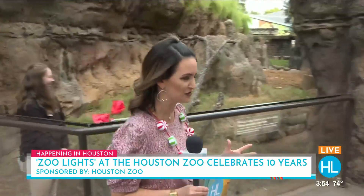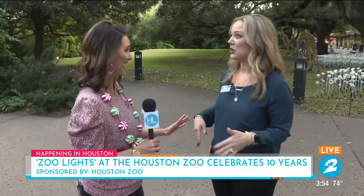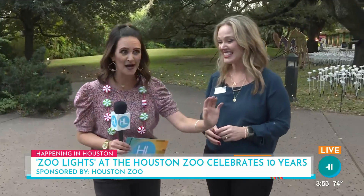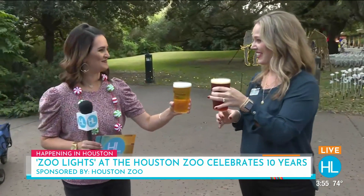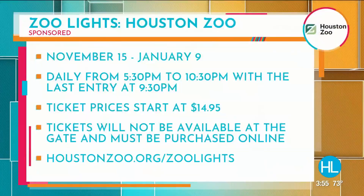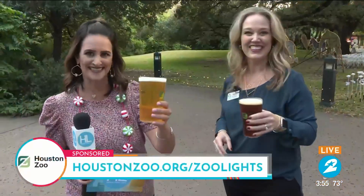As we wrap things up here at the Houston Zoo, Jackie Wallace, we've got to just kind of recap the information. And don't forget, Santa's going to be out here to take photos with the kiddos, too. Yes, socially distanced Santa — we have his workshop right here at the zoo, and you can come get your pictures taken with him. And Brew Lights is next week — tickets are on sale now. All the things happening right here at the Houston Zoo. The website is houstonzoo.org/ZooLights, and you can jump over to the homepage for the rest of the information. There's so much to check out at Zoo Lights. We're so happy it's back for the 10th year. Jackie, cheers — thank you so much. Back to you guys in the studio.